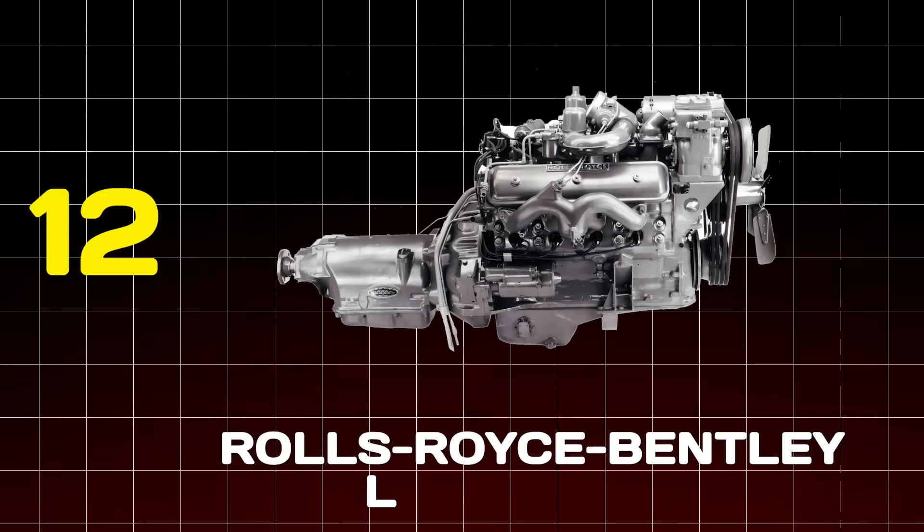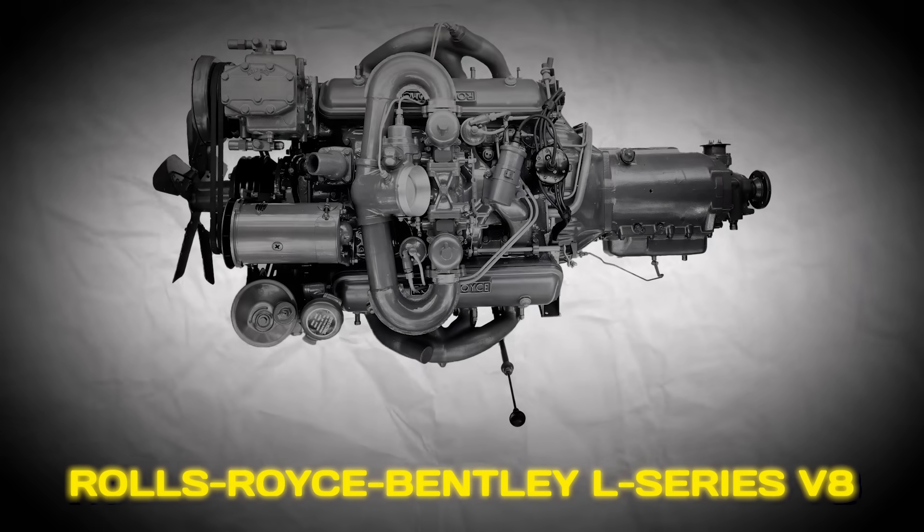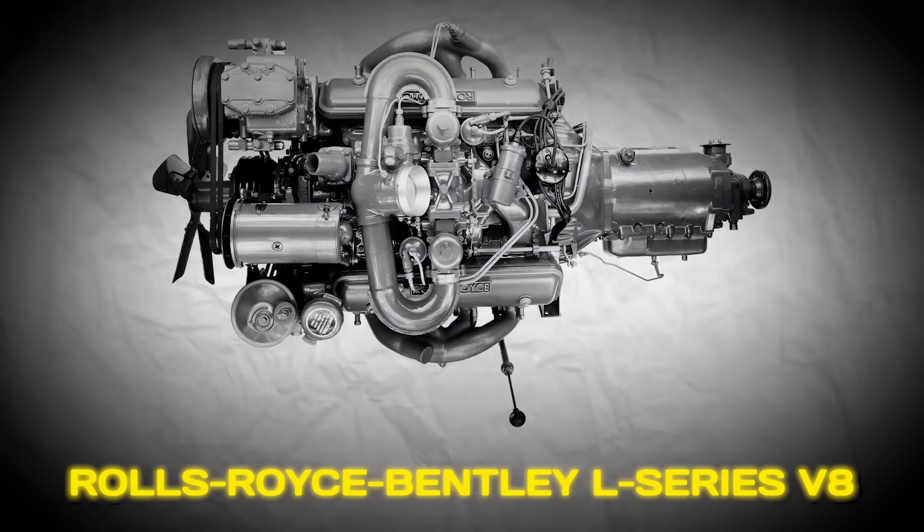Number 12: Rolls-Royce Bentley L-Series V8. Kicking off our countdown is an engine that simply refused to die — the legendary Rolls-Royce Bentley L-Series V8. Picture this: an engine launched in 1959 that through sheer force of will and endless refinement remained in production for over six decades. The core design was ancient by modern standards: a sturdy iron block, push rods, and just two valves per cylinder.